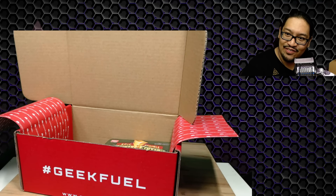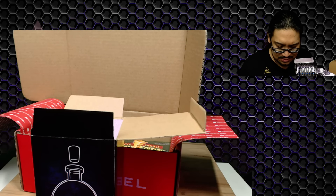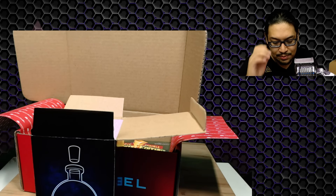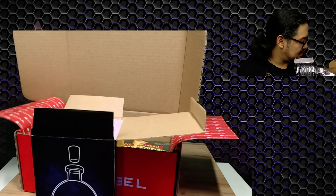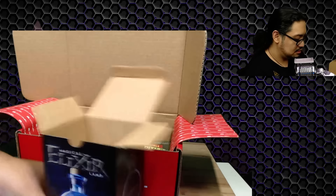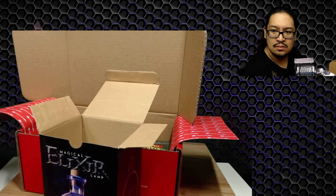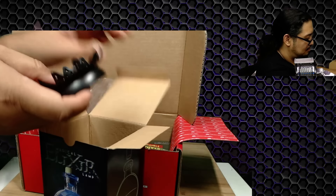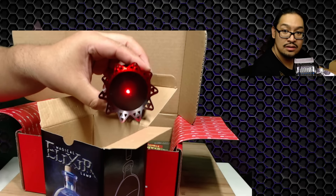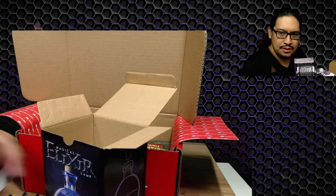The first item is going to be a Magical Elixir Lamp — dear muffins, I am going to love this! Geek Fuel is stepping it up, man. There's a little paper with instructions here — two button cell batteries required. We have a base — oh cool, batteries are included! Let's pull this off and turn it on.